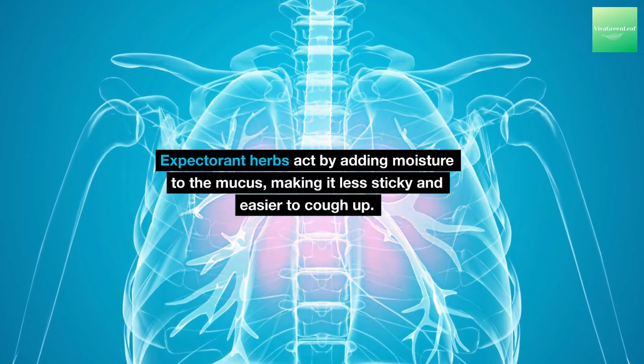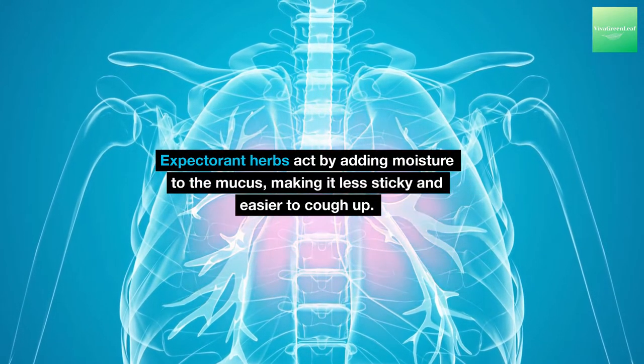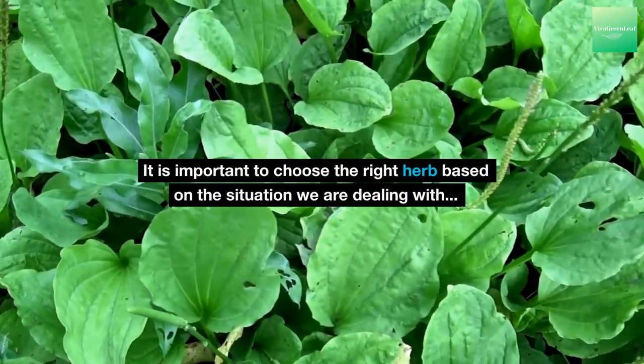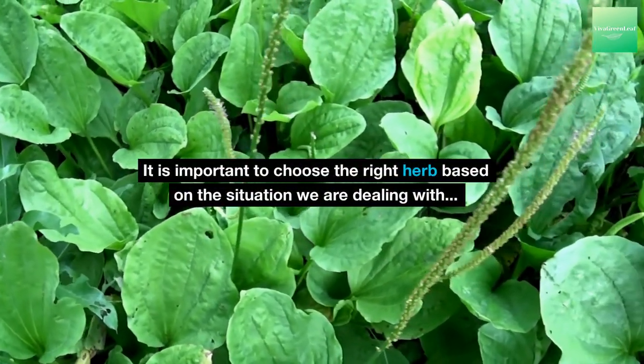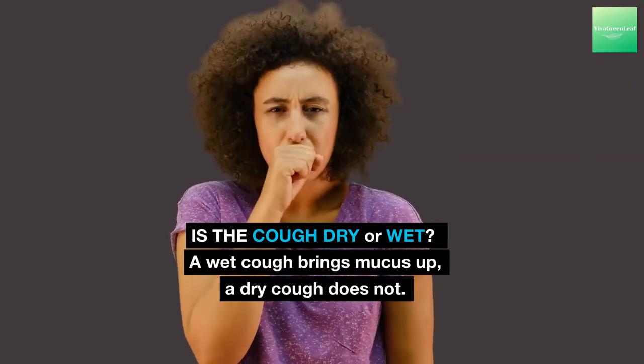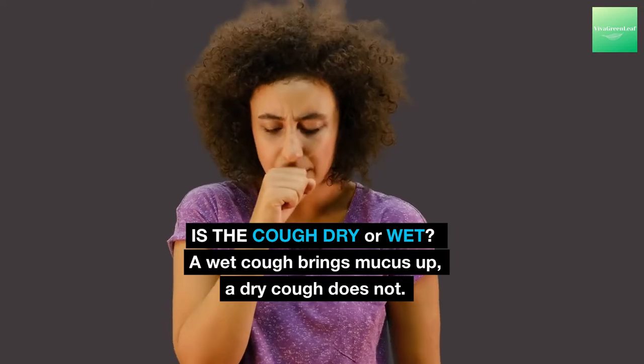Expectorant herbs act by adding moisture to the mucus, making it less sticky and easier to cough up. It is important to choose the right herb based on the situation we are dealing with. Is the cough dry or wet? A wet cough brings mucus up; a dry cough does not.